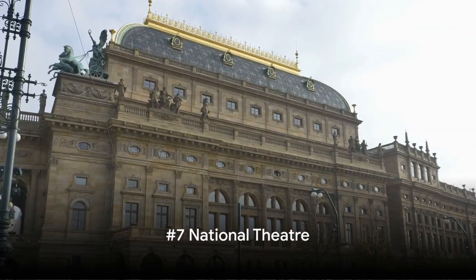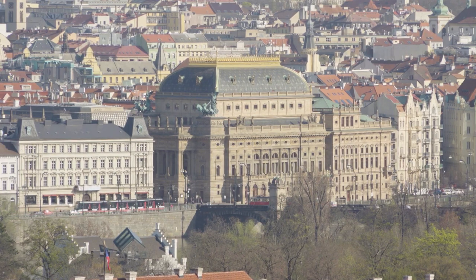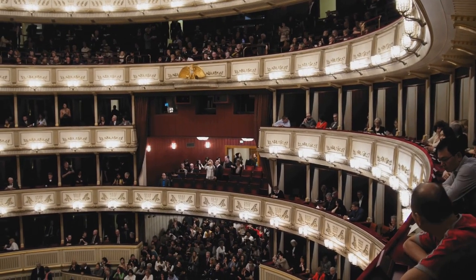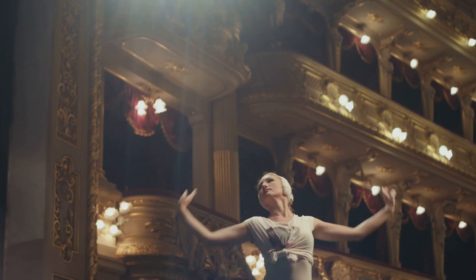Coming in at number 7, the National Theatre stands as a symbol of national identity and pride. With its rich history dating back to the latter half of the 19th century, this architectural marvel has seen the tides of time, weathering revolutions and wars, yet standing tall in the heart of Prague. Its neo-Renaissance design is a feast for the eyes, with intricate detailing that speaks volumes of the city's artistic heritage. A beacon of culture, the theatre is home to opera, ballet, and drama.